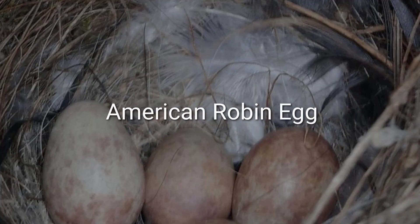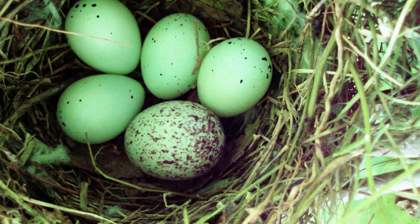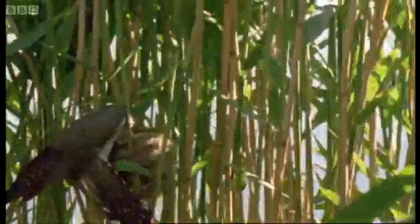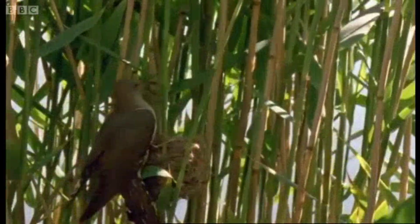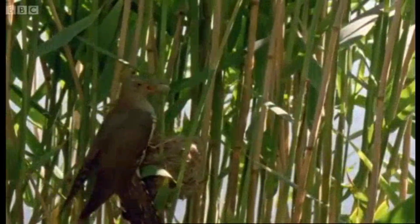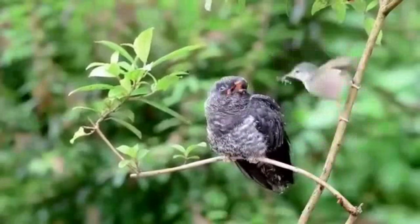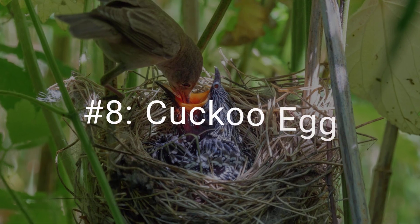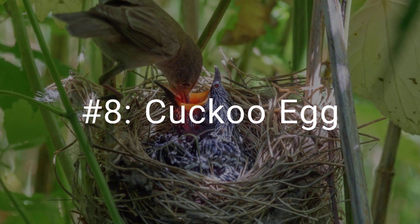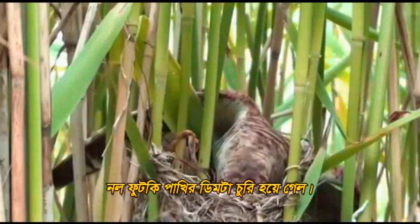Number 8 on our list is the cuckoo egg. On its own, the egg appears unremarkable, but its purpose is sinister. The cuckoo is a master of deception, a brood parasite. The female cuckoo does not build her own nest. Instead, she finds the nest of another, smaller bird. The cuckoo targets a host bird species and in a matter of seconds, removes one of the host's eggs and lays her own in its place.